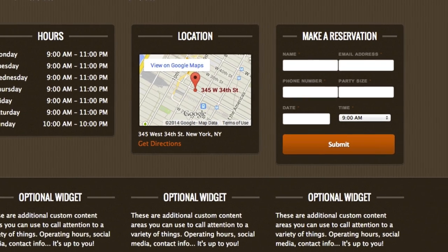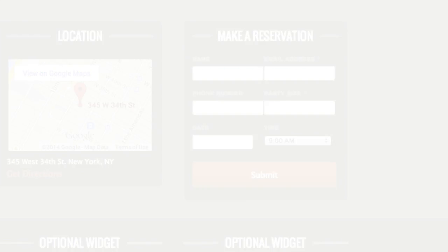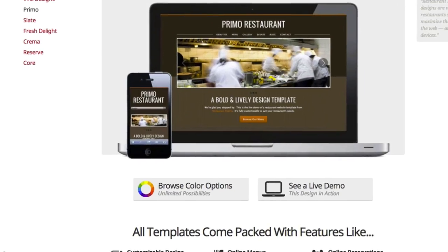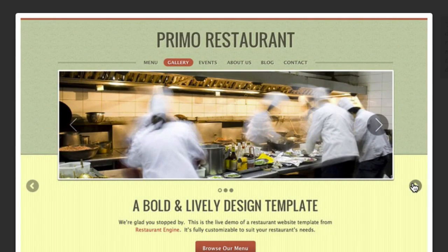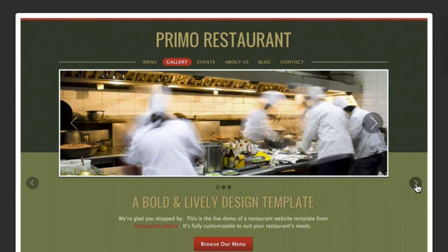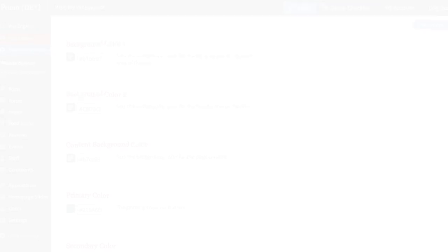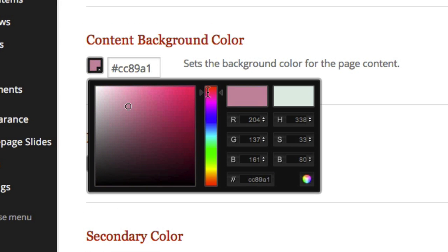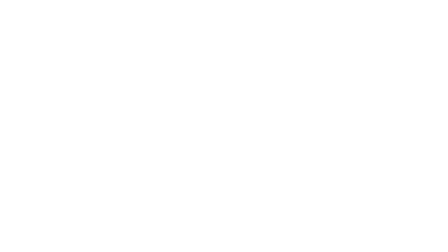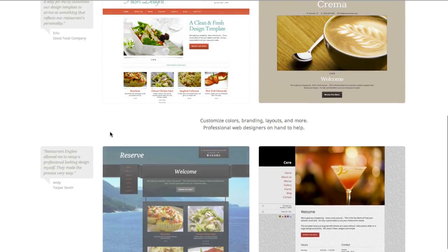For example, if you don't want to have a reservation form here, you can replace it with something else, or even remove it altogether. It's all very easy to do. The color choices that we've built into Primo are vibrant and eye-catching. These are just a few color palettes that our designers have pre-selected and built into the template. But the colors can actually be fully customized even further to match the exact style and brand of your restaurant. You can go ahead and click through to any of our other design templates to see the possibilities.